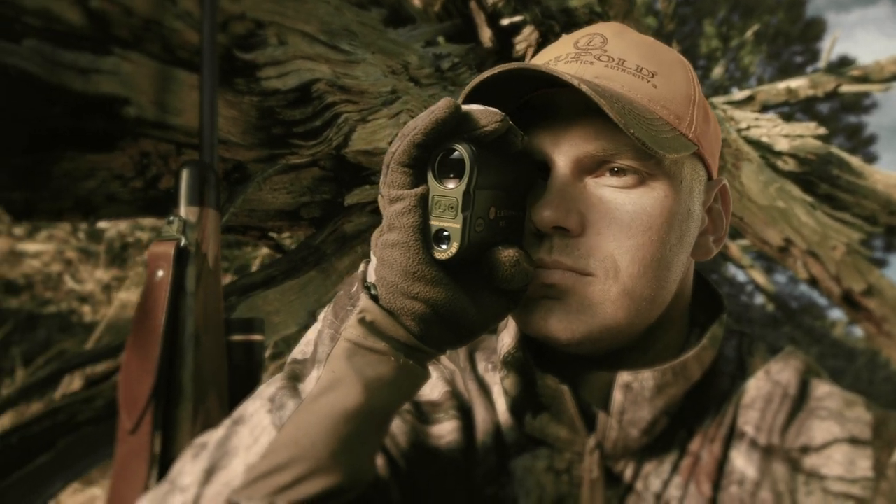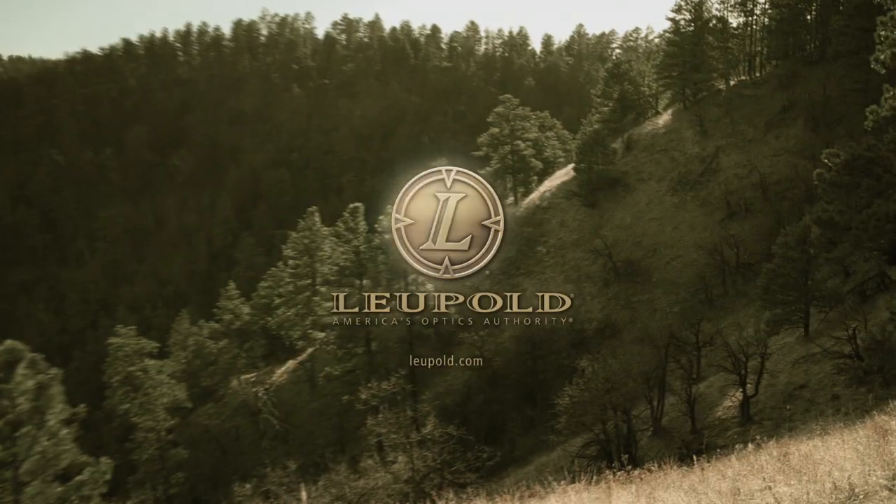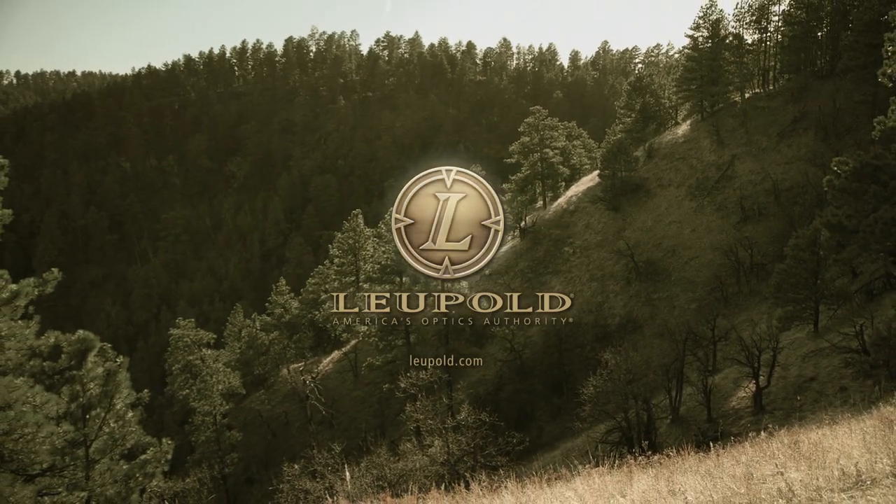And it all happens in the blink of an eye. RX1000i — simply the world's fastest, most accurate rangefinder.